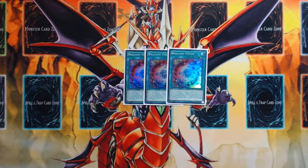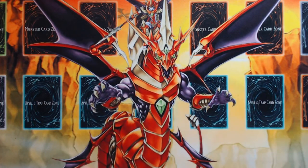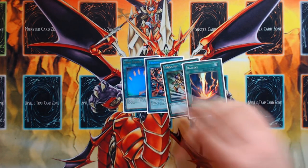Three copies of Brilliant Fusion to access Lee and Venus, and one copy of Foolish Burial to do the same. For one-ofs: Soul Charge, One For One, E-Tele, and Raigeki.